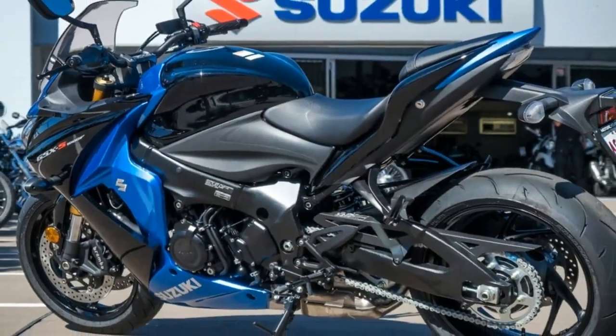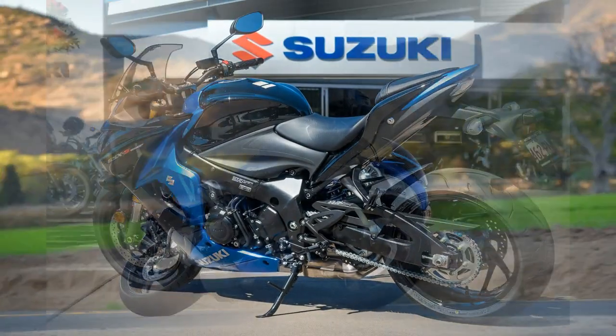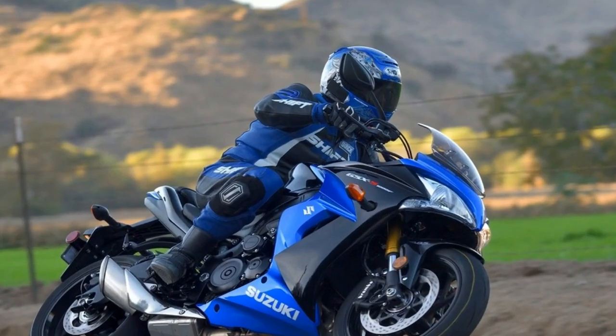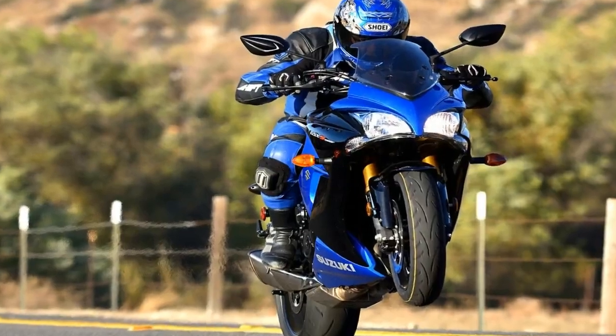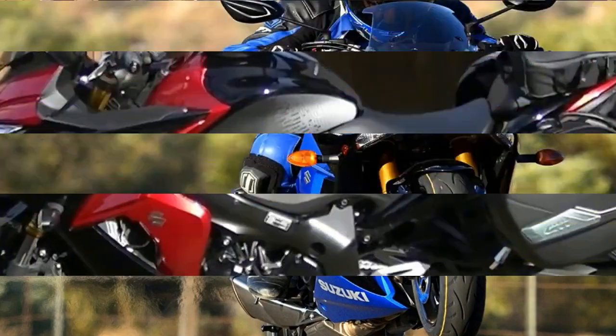How does this bike perform as a comfortable sport bike? Extremely well, as it turns out. We tested the naked version of the bike when it was first introduced to the United States back in 2016. Our test unit this year is largely unchanged from that bike, except that it has the wind protection of the full fairing.